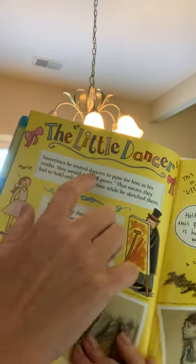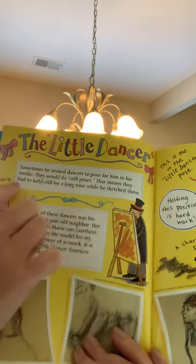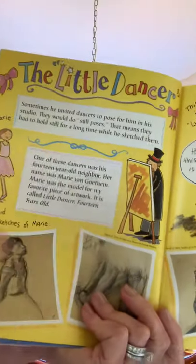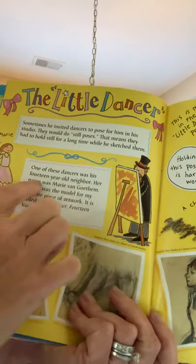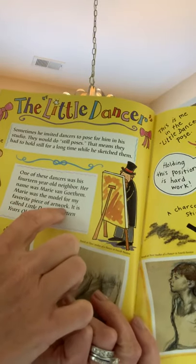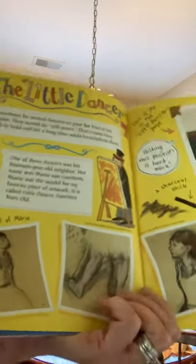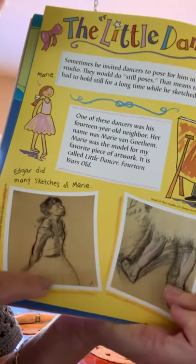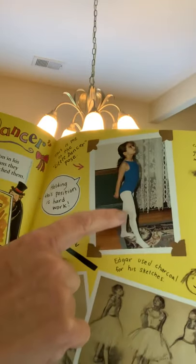Sometimes he invited dancers to pose for him in a studio. They would do still poses — that means they had to hold still for a long time while he sketched them. That would be kind of hard to do, wouldn't it? One of these dancers was his 14-year-old neighbor. Her name was Marie Van Gotham. Marie was the model for my favorite piece of artwork — it is called Little Dancer, 14 years old. These are the sketches that Degas drew of the Little Dancer. This is me in the Little Dancer pose.